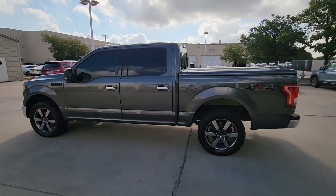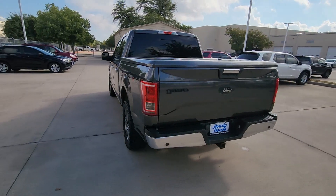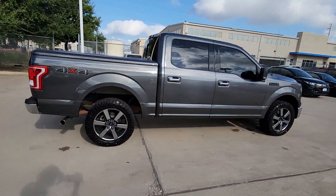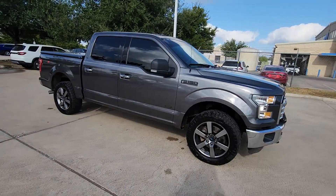Can you see yourself in the 2016 Ford F-150? This vehicle is an outstanding buy with fewer than 150,000 miles on the odometer. Enjoy a new level of ease and confidence whether at work or play when you're in this F-150.